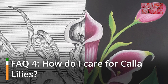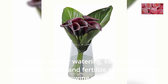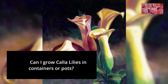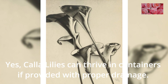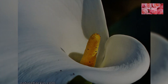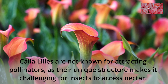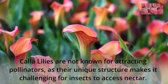FAQ 4: How do I care for calla lilies? Provide regular watering, keep the soil consistently moist, and fertilize sparingly during the growing season. FAQ 5: Can I grow calla lilies in containers or pots? Yes, calla lilies can thrive in containers if provided with proper drainage. FAQ 6: Do calla lilies attract pollinators? Calla lilies are not known for attracting pollinators, as their unique structure makes it challenging for insects to access nectar.